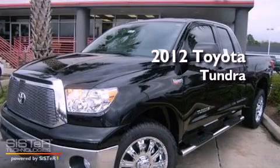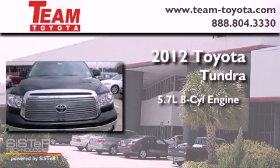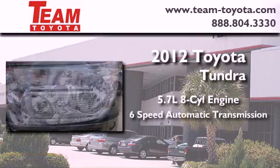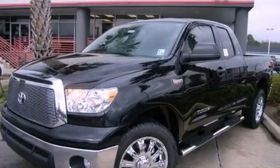This is a brand new 2012 Toyota Tundra. It has a 5.7 liter 8-cylinder engine, a 6-speed automatic transmission, and 4-wheel drive. This automobile won't last long at this price. Call and arrange a test drive now.